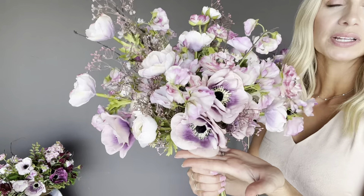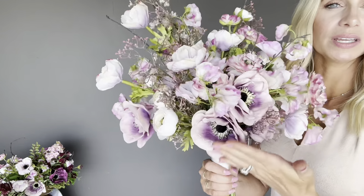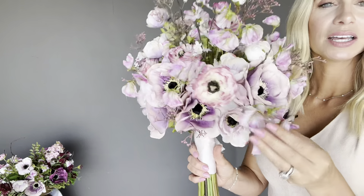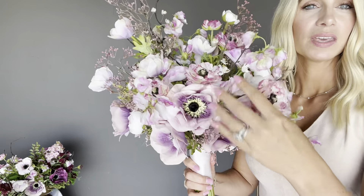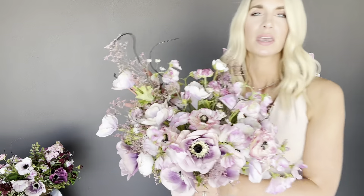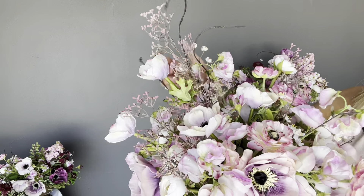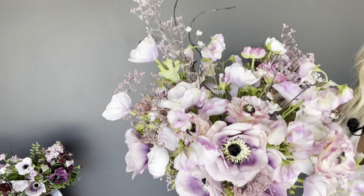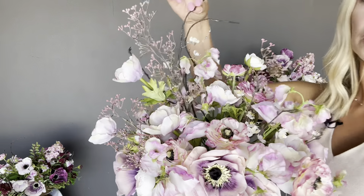We also feature some merlot scabiosa and apple blossom along with really beautiful soft sweet pea. The sweet pea adds a very soft feminine touch, along with ranunculus. Here's the bouquet from the back — as you can see there is a definite back to this bouquet. And here she is from the front. This bouquet also features beautiful cherry blossom, which adds some nice texture and shape, creating a really pretty asymmetrical design.